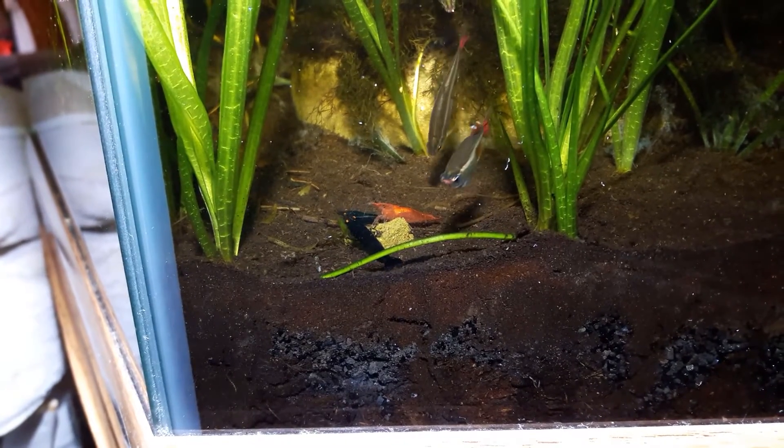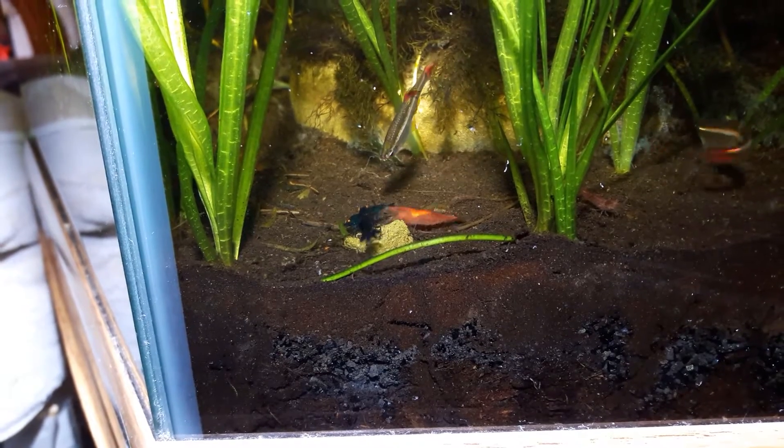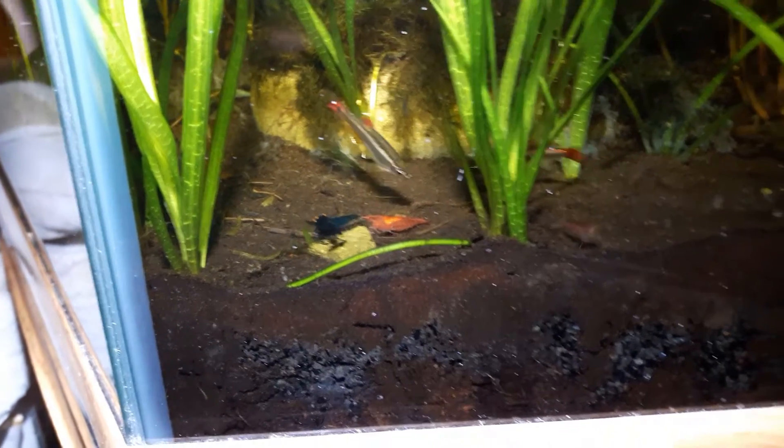You're seeing two orange-eyed blue tigers and you're seeing some cherry shrimp.